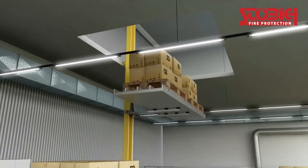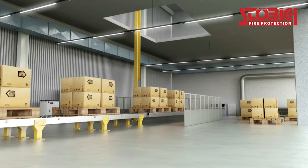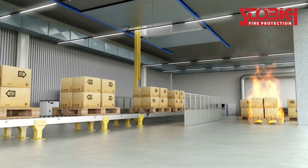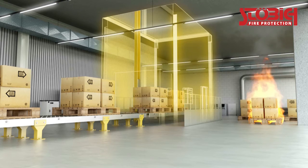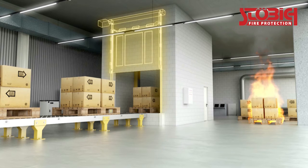Openings in ceilings have special demands on the type of partitioning. They include a special challenge especially regarding static load. A horizontal ceiling slider is a possible solution if there is enough space and bearing capacity around the opening. However, due to inadmissible weight loads, lifting shafts often need to be built, which have to be closed with an additional vertical sliding element.